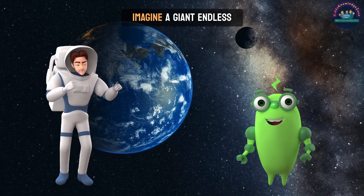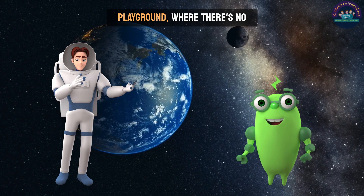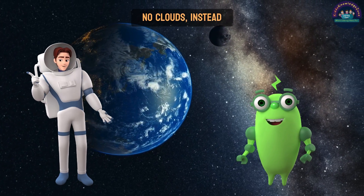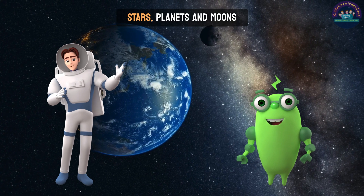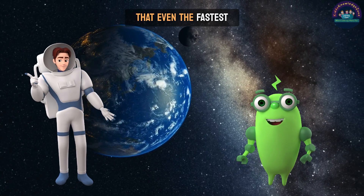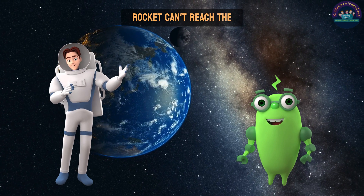Tell me, what is space? Imagine a giant, endless playground where there's no ground, no air, and no clouds. Instead, it's filled with shiny stars, planets, and moons all floating around. It's so big that even the fastest rocket can't reach the end.